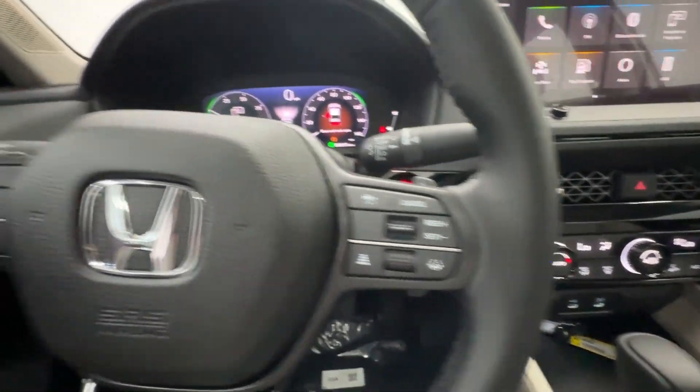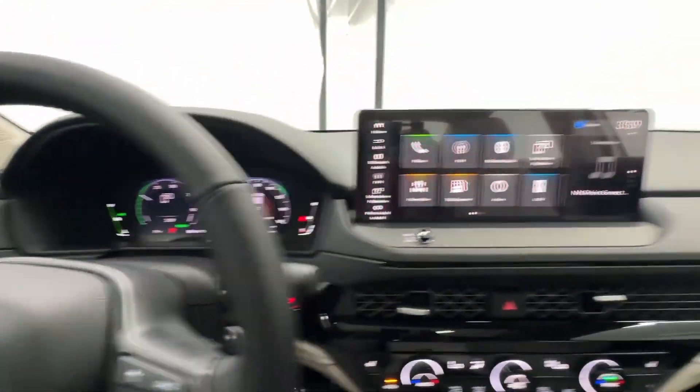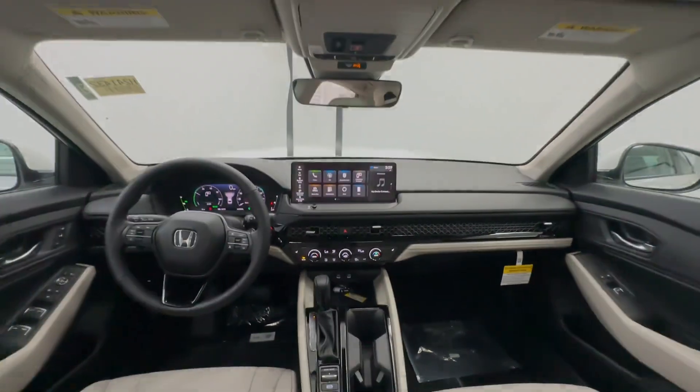Your quest for excellence shines through all you do. Keep up the good work. Drive the Honda Accord Hybrid.